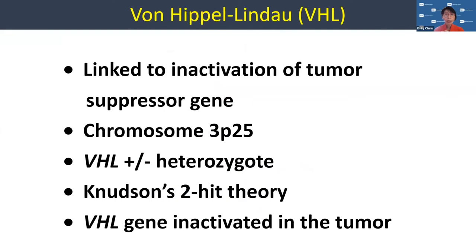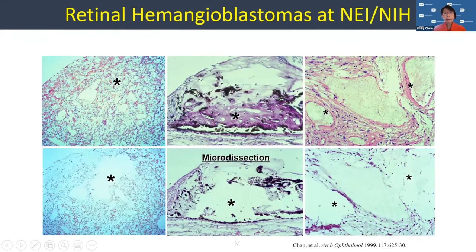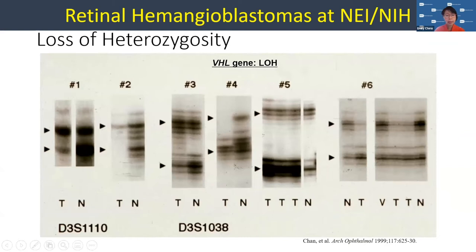We know that von Hippel-Lindau links to a tumor suppressor gene on chromosome 3p25, which expresses in the heterozygote for the VHL protein. In the ophthalmology department at the National Eye Institute, we were very curious about looking at the genetic gene in the tumor itself — but that had never been done. So in 1999, more than 20 years ago, we did a microdissection — taking a very small piece of tumor that had been removed from our autopsy library — and we found that it also has this loss of heterozygosity. In the tumor you can see double bands, but in the tumor tissue, we actually lose heterozygosity. So we know where that tumor is actually happening.